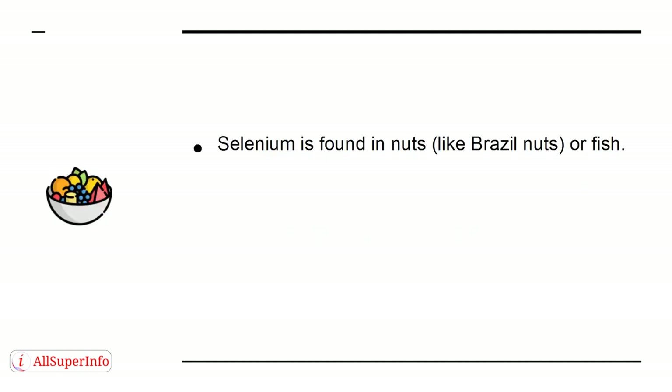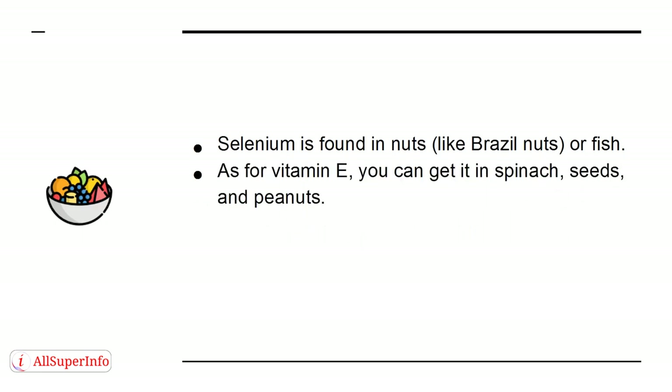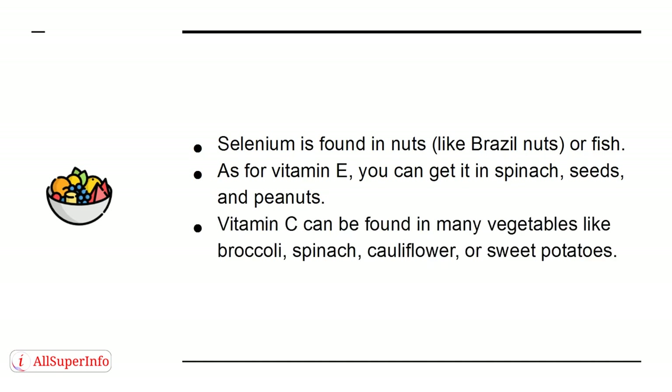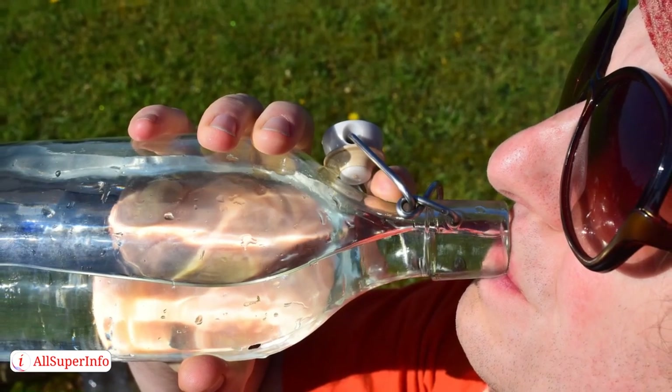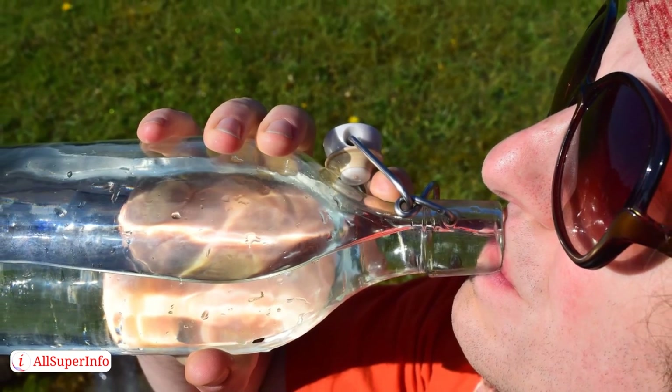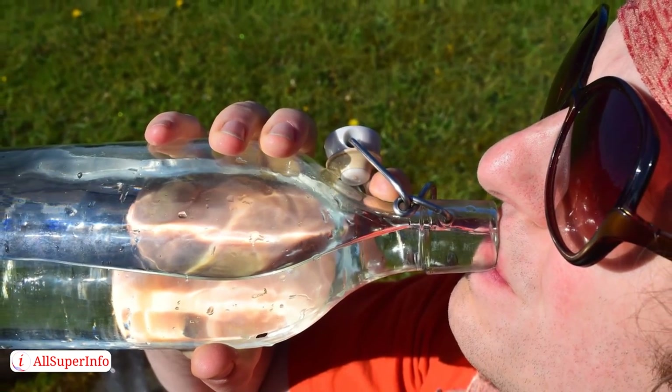Selenium is found in nuts like brazil nuts or fish. As for vitamin E, you can get it in spinach, seeds, and peanuts. Vitamin C can be found in many vegetables like broccoli, spinach, cauliflower, or sweet potatoes. As for water, drinking plenty of it will help your body flush toxins like bacteria that could cause sickness.